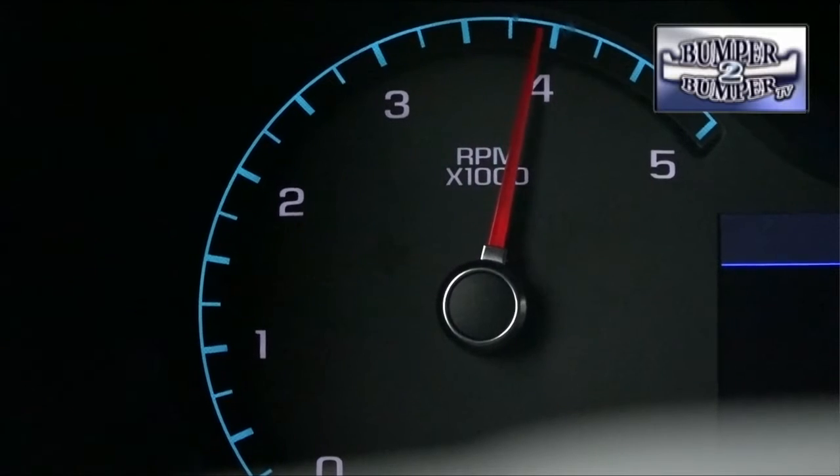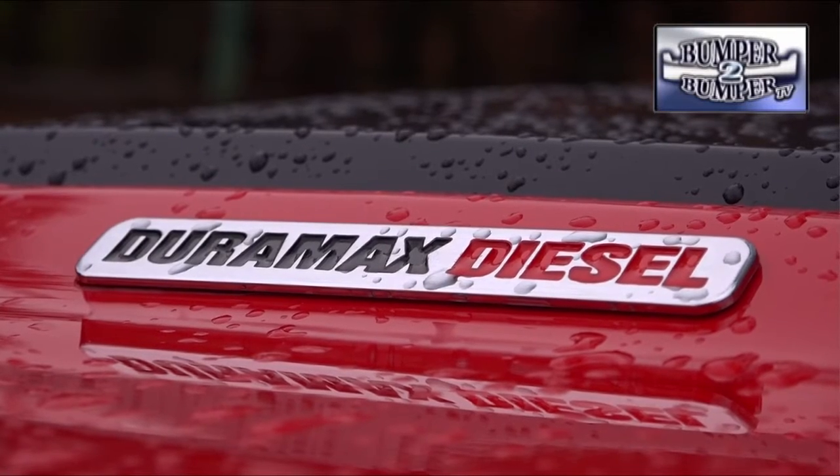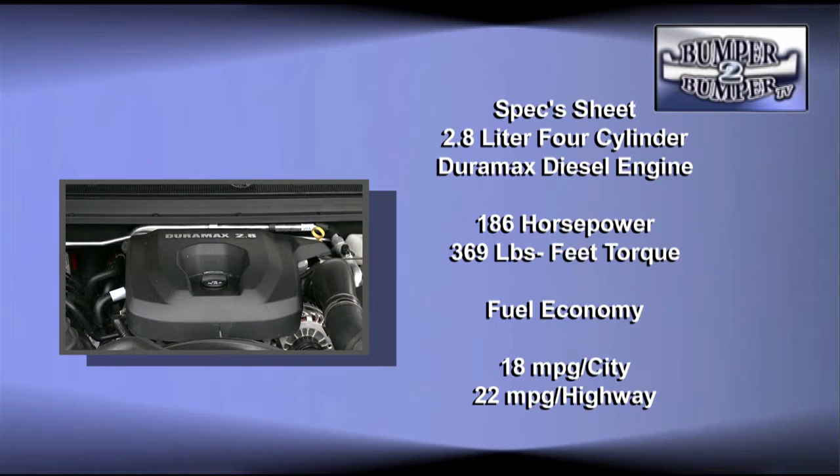To move things along, Chevrolet opted for two engines — one is the expected 3.6-liter V6 power plant, but the test vehicle had something different under the hood. Thanks to the folks at Duramax Diesel, a small but mighty 2.8-liter turbocharged four-cylinder motor was more than up to the demands that a driver can put on it.